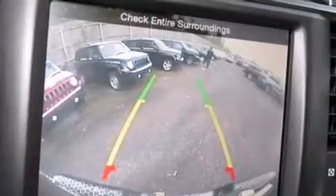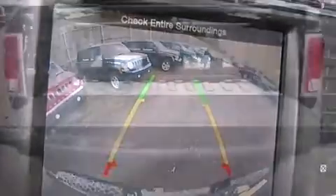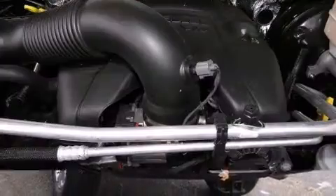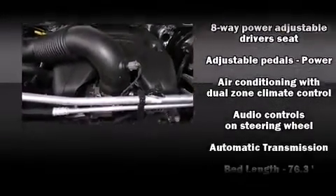built-in garage door transmitter, and seat memory. Rear passengers enjoy the seat heating functionality, keeping them warm during the winter months. Audio features include an AM/FM radio and 10 speakers, providing excellent sound throughout the cabin.